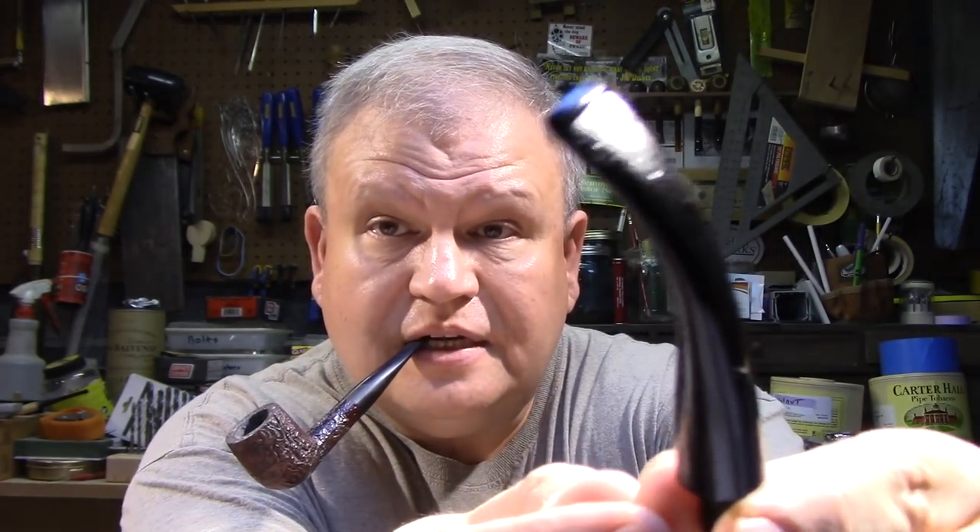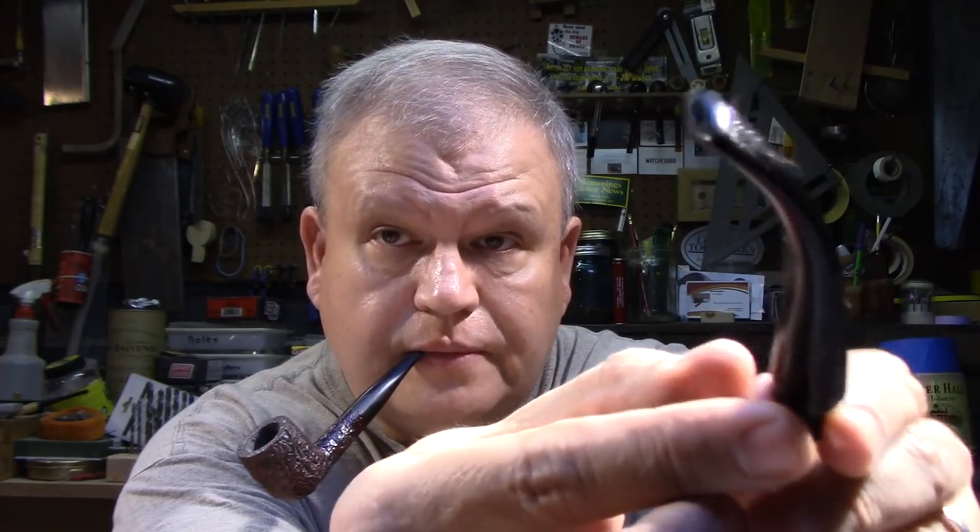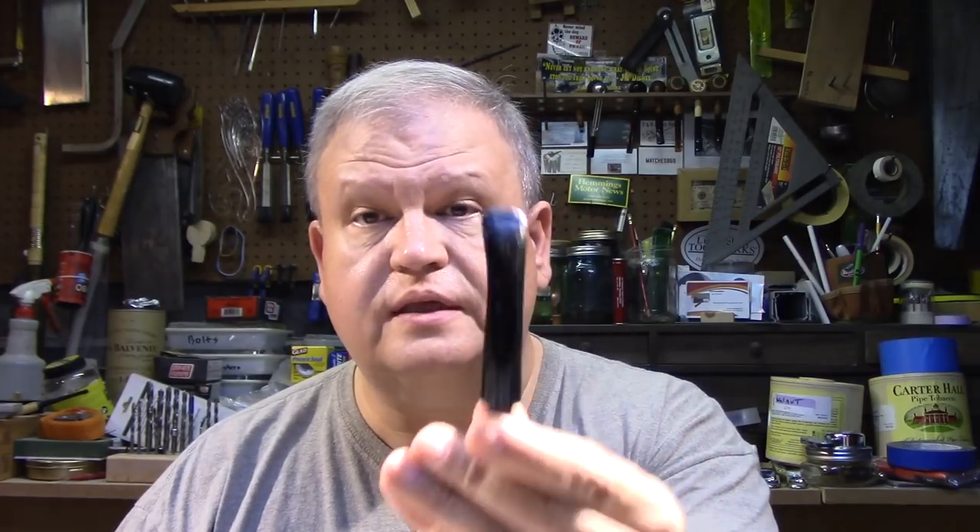Let me show you an example — this is a stem I'm working on right now, I'm refinishing it. I don't know if the camera will pick this up, but there's an oil coating on this. This has been coated with mineral oil. It's been sanded with micro mesh pads down to the highest grit — I think it's like 20,000 or something. It's still not buffed, it's still rough. I believe that in that state it's possible to get some of that oil below the surface of the vulcanite. It seems when I do that, I have much better success after I buff, polish, and wax — the stem does not oxidize as quickly as it does when I don't do that.